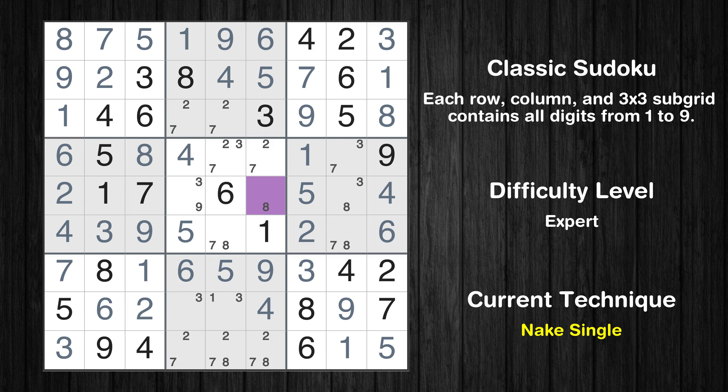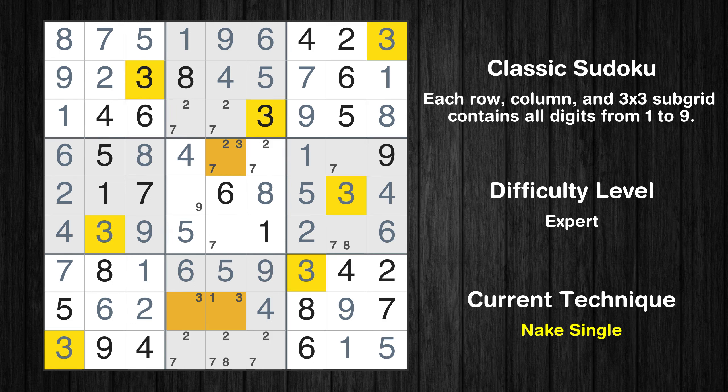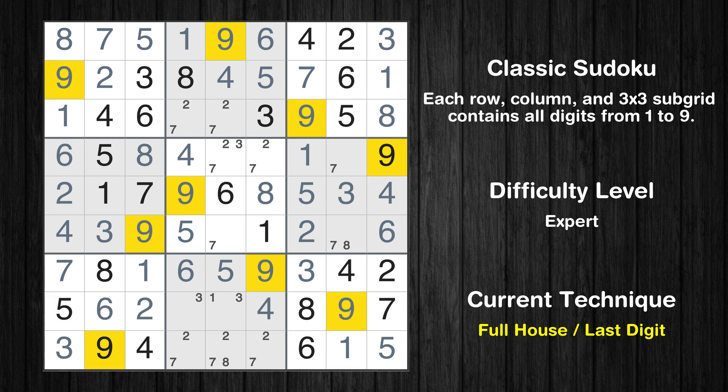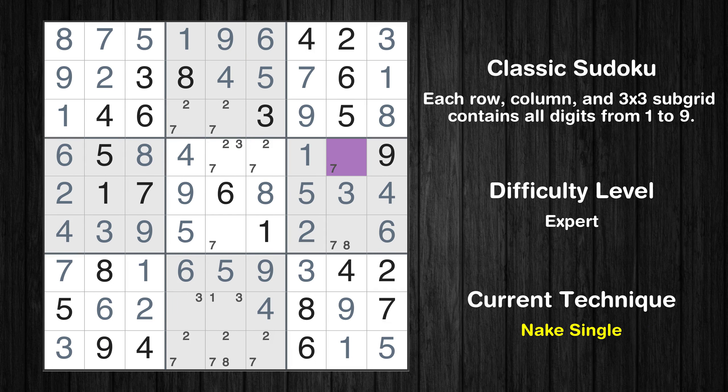Cell row 5 column 6 is a naked single. Cell row 5 column 8 is a naked single. Only nine is missing in the fifth row. Cell row 4 column 8 is a naked single.